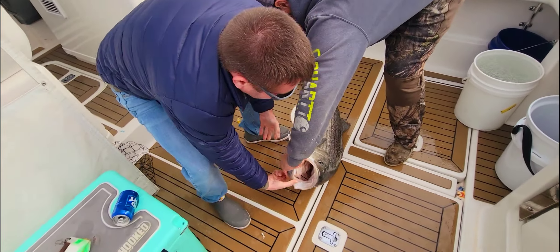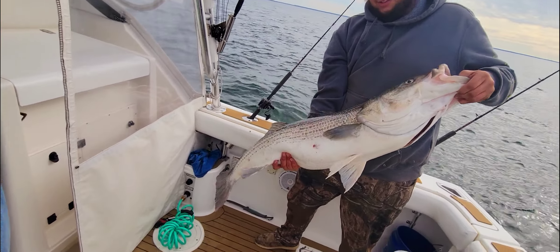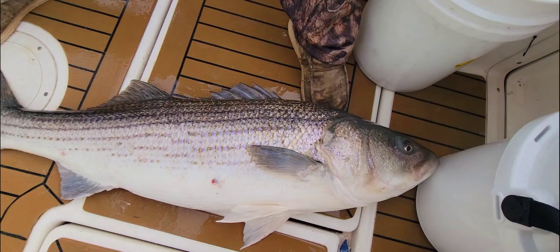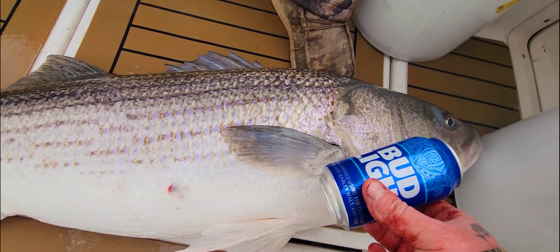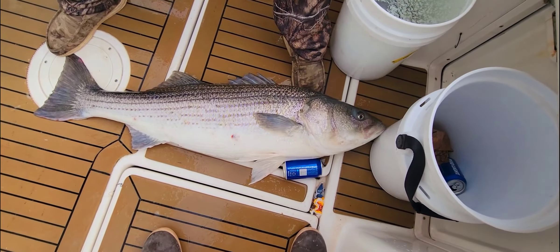That is an extra-extra-large striped bass right there — biggie. They don't get a whole lot bigger than that right there. I'm gonna get back to fishing. That's a big, big rockfish — goodness gracious. For reference, that's a 55 to 56 inch rockfish right there.